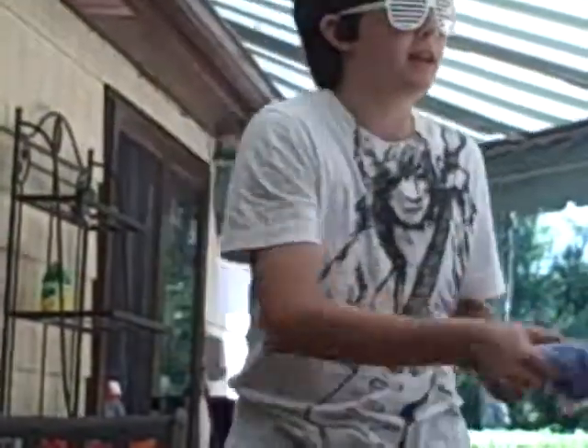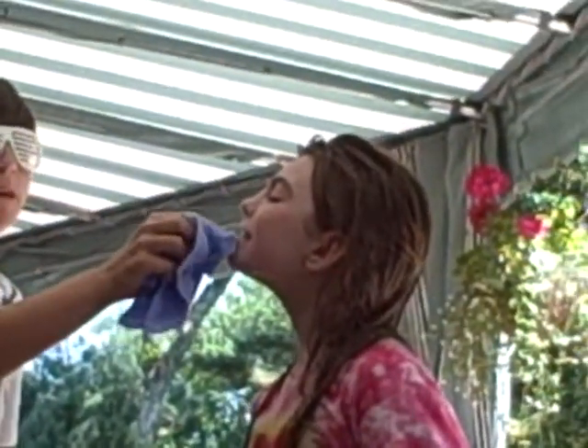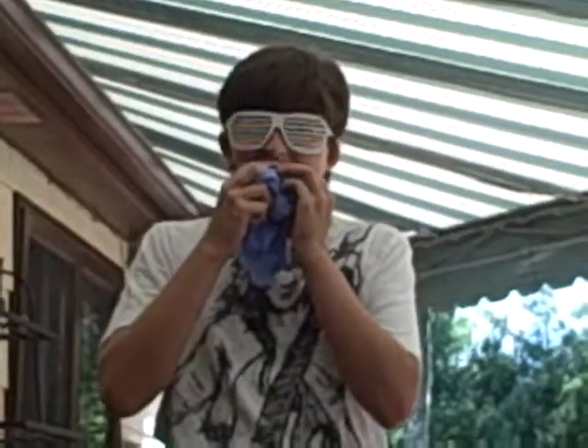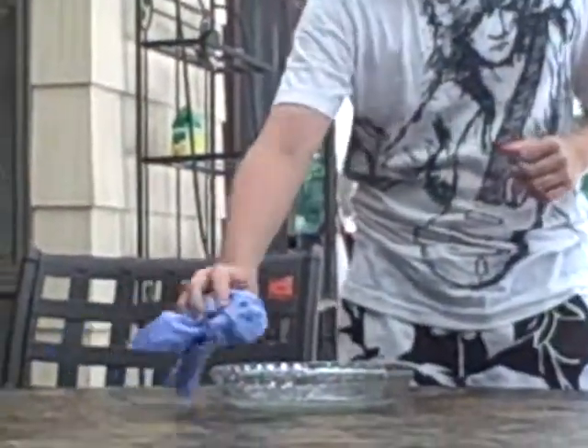It works great in drying faces, eyebrows, pelvic sneakers, hair, Kanye West glasses, braces, shirts, tables, bowls — we get it! — chair, chair cushion.